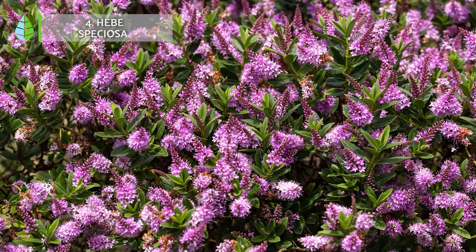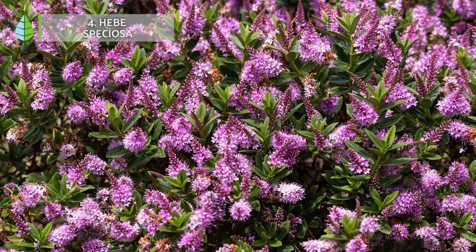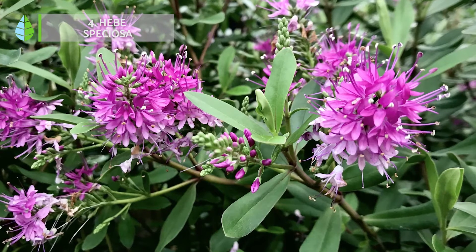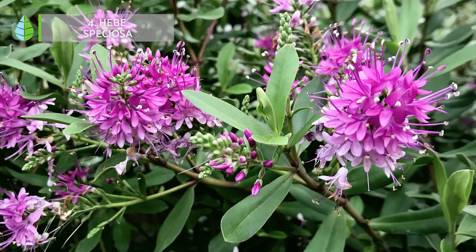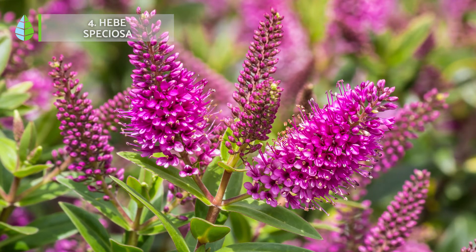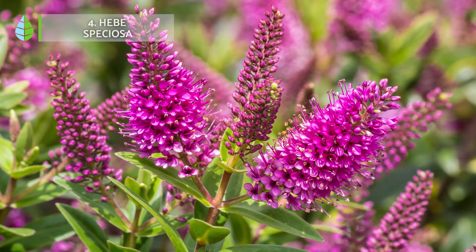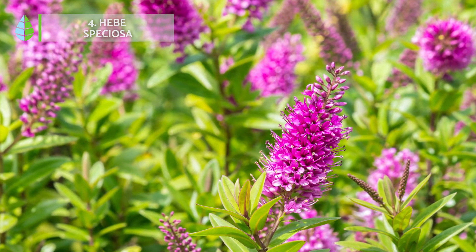Number 4: Hebe speciosa, also known as Veronica speciosa. It's another perfect choice if you're looking for a hardy shrub for your garden. Just make sure it does not get direct sunlight so you can enjoy its beautiful purple, violet, or pink flowers. Their blooming season begins in mid-summer and lasts well into the winter.